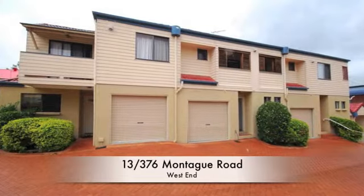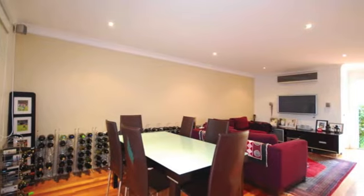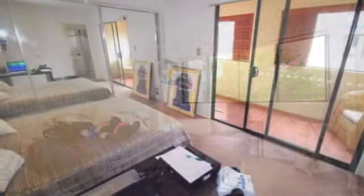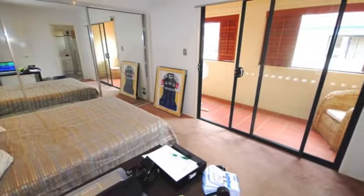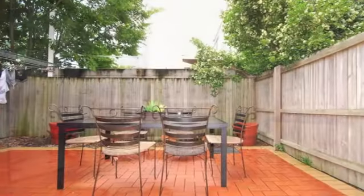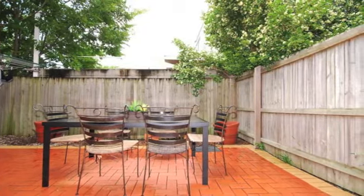Set in an elevated position well back from Montague Road, this modern townhouse is a perfect low-maintenance house alternative with a north-east aspect. Spread over two levels, this three-bedroom master with en-suite home plus study features high ceilings and polished floors. A large courtyard merges seamlessly with a spacious open-plan living area, perfect for entertaining.